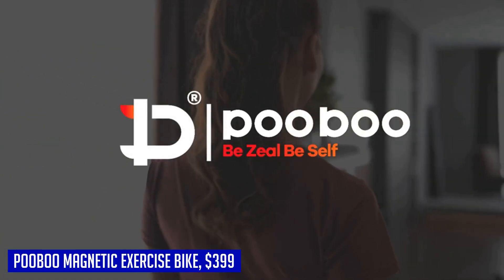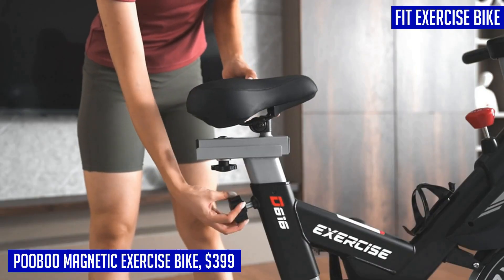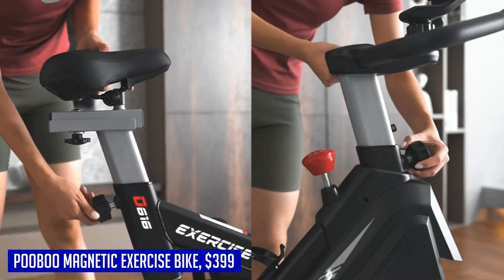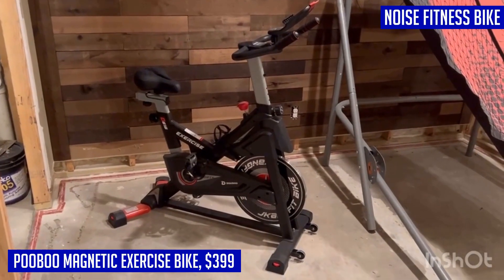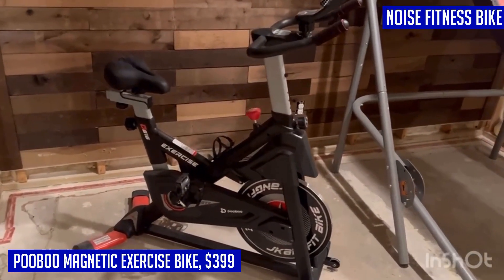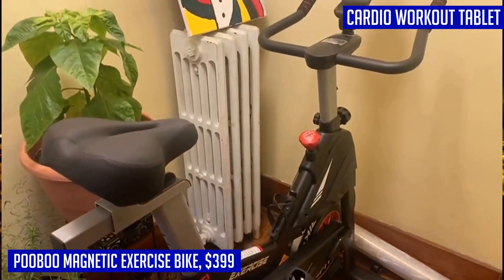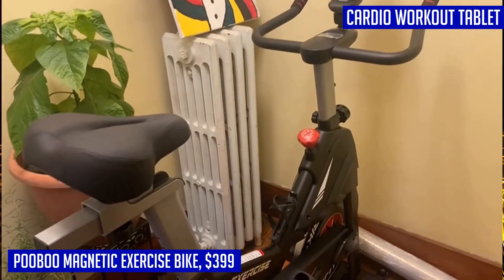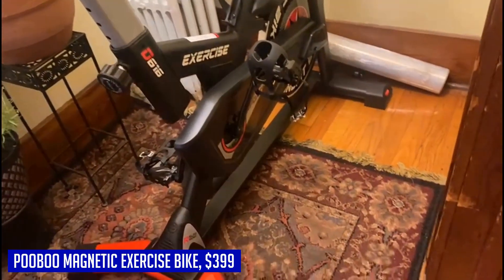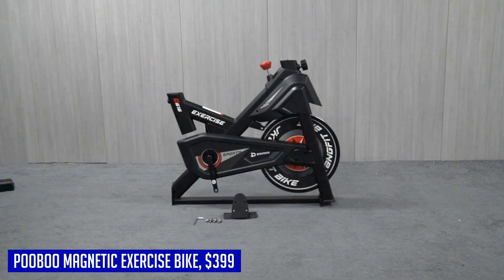The Pooboo magnetic exercise bike provides an immersive workout experience along with convenience and comfort. The silent belt drive system ensures a smooth and quiet cycling motion, so you can exercise without disturbing others in the house. The comfortable seat cushion ensures a pain-free ride even during longer sessions. This exercise bike can support up to 350 lbs due to its sturdy construction. Additionally, Pooboo offers a one-year free replacement for all parts, providing you with peace of mind.